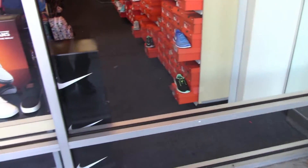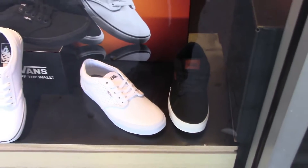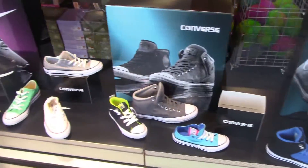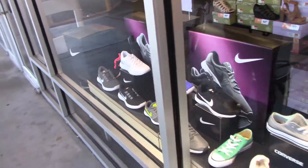These are the shoes I want — some Vans. Look at this beautiful row of shoes.